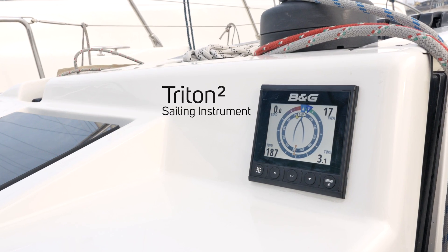Hi, I'm Mike Sugden. I'm the B&G product expert and I'm here to talk you through the Triton 2 instrument system.